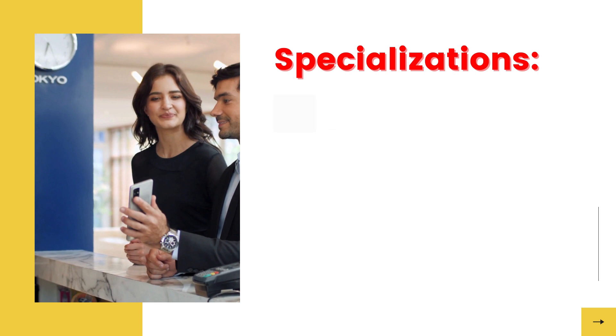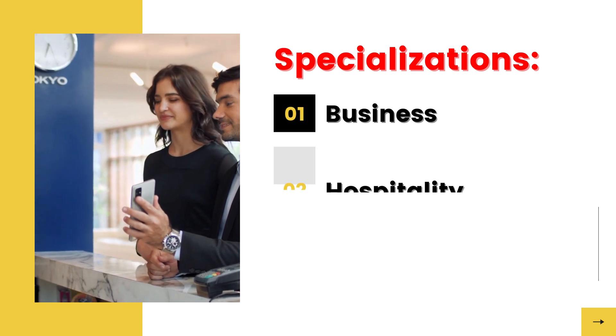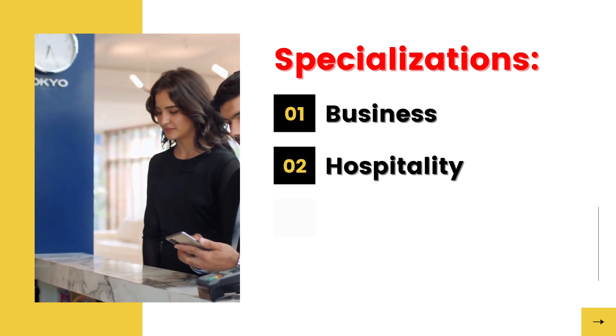Furthermore, the applicants may choose to do a specialization. The applicants may choose to do a specialization in business, a specialization in hospitality, or a specialization in health.